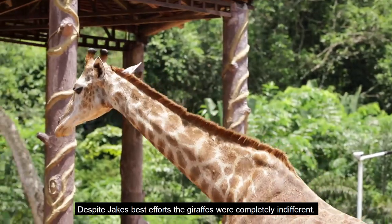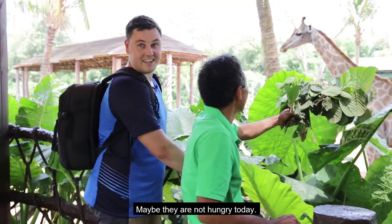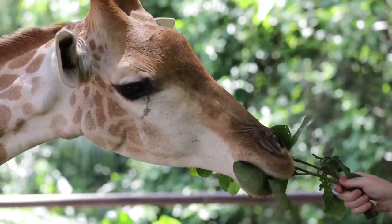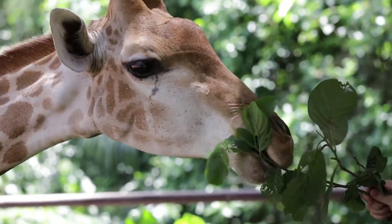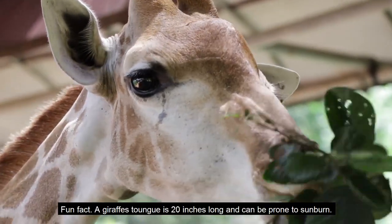Despite Jake's best efforts, the giraffes are completely indifferent. Maybe they're not hungry today. Fun fact: a giraffe's tongue is 20 inches long and can be prone to sunburn.